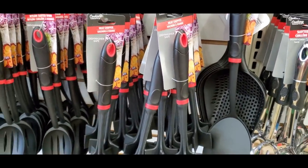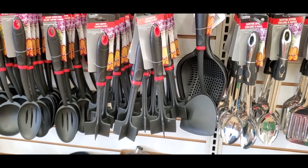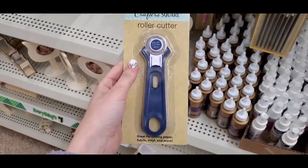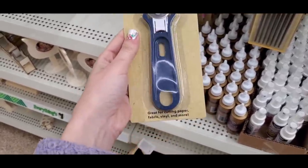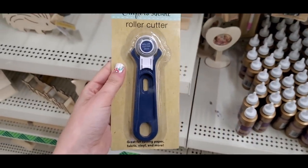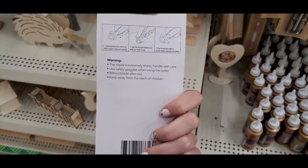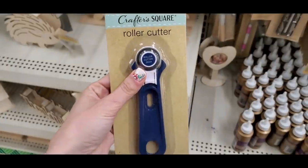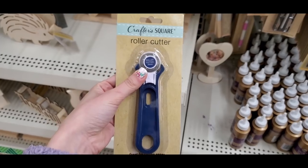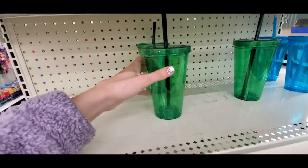You guys need to get the meat chopper — it works so well! I can testify to it. Also, this roller cutter from Crafter Square is an amazing deal for crafters. You can use it for paper, wrapping paper, shirts, distressed denim — it's very versatile. Dollar Tree also had tons of new cups in different colors, which I had never seen before — usually I only find clear ones.